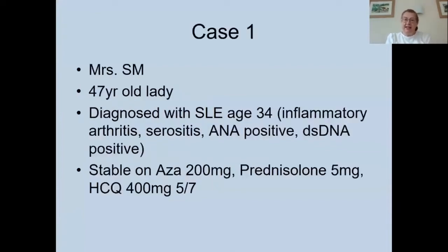Starting with the case: Mrs SM was a 47-year-old lady diagnosed with lupus at age 34. She had fairly typical lupus with inflammatory arthritis, serositis, and was ANA and double-stranded DNA antibody positive. She had been stable for a number of years on azathioprine 200 milligrams daily in divided doses, low-dose prednisolone five milligrams daily, and hydroxychloroquine.